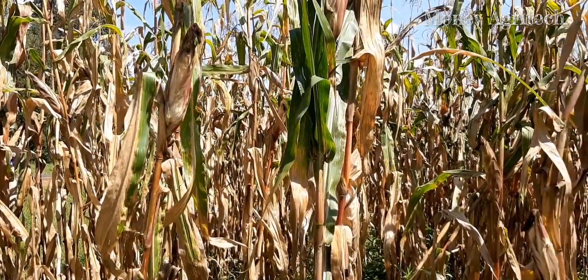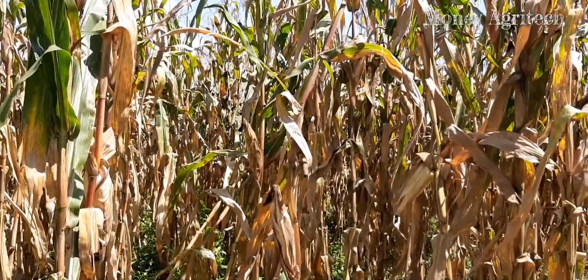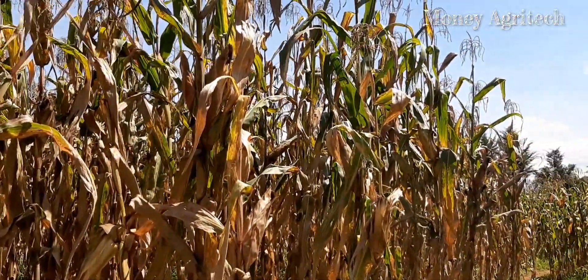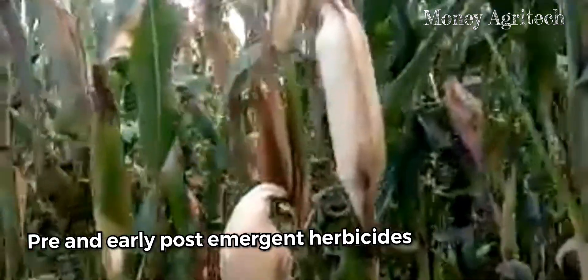Hello friends, welcome to Money Agritech forum where we discuss the best ways to do farming business. Due to overwhelming request, I will repeat this part on pre and early post-emergent herbicides in maize. This helps all of us to grasp the ideas better and hence implement them with more accuracy.